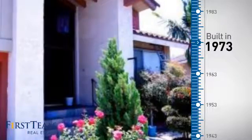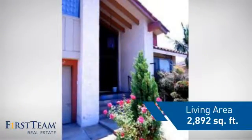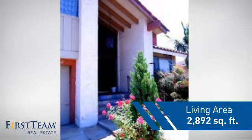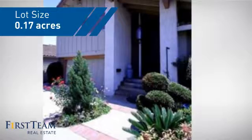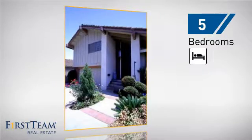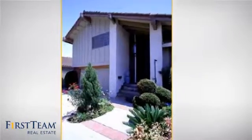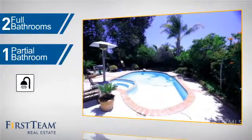This property was built in the early 70s and features over 2,800 square feet of space, giving you a spacious layout to play host or kick back and relax after a long day. Inside, you'll find five bedrooms so everyone has a private space to come home to, as well as two full bathrooms and one partial bathroom.